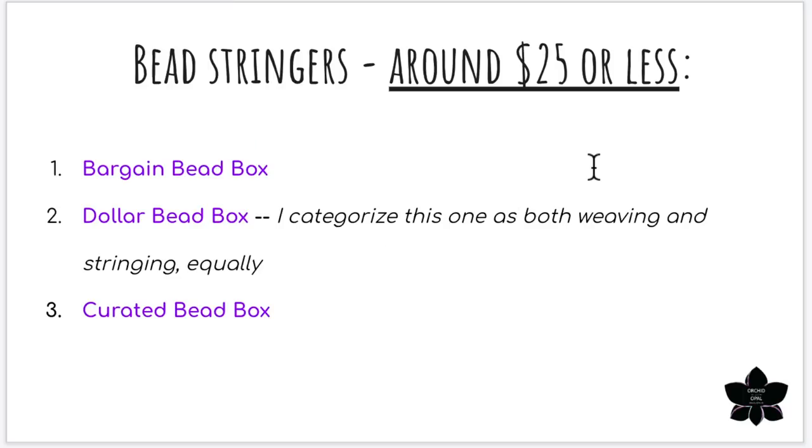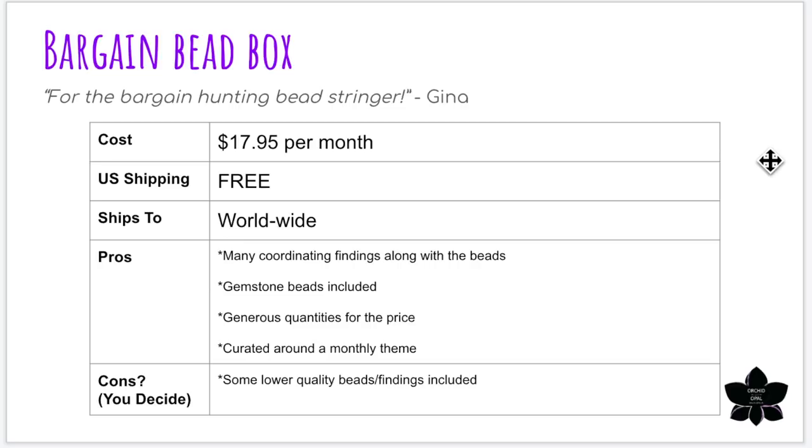That's it for our bead weavers. Let's move on to the boxes listed for bead stringers. For the around $25 or less mark I have included the Bargain Bead Box, the Dollar Bead Box again, and the Curated Bead Box. The Bargain Bead Box — another one I cannot recommend enough — is $17.95 a month shipped in the US. It's a great deal, described as for the bargain hunting bead stringer, though I've used many of these beads in bead weaving too. It's one of the most popular boxes on my channel and for good reason — it includes gemstone beads every single month.